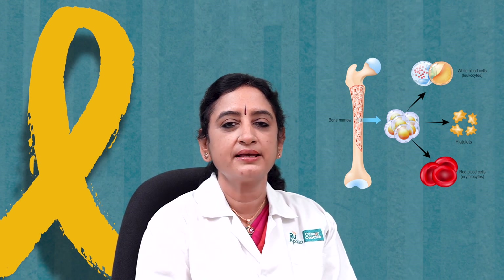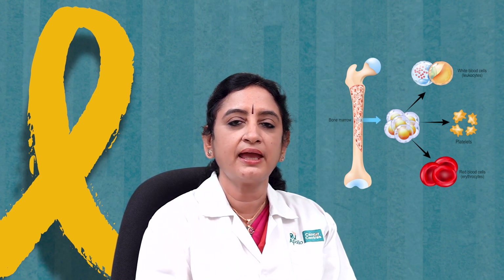What happens when a child is referred to us for blood and marrow transplantation? The first step is: who needs a transplantation? Our blood has two components — the cells, which are the red cells, white cells, and platelets, and the plasma, which is the white or yellow part of the blood. If there are problems with the cellular part — red cells, white cells, or platelets — we can cure them using blood and marrow transplantation or BMT.